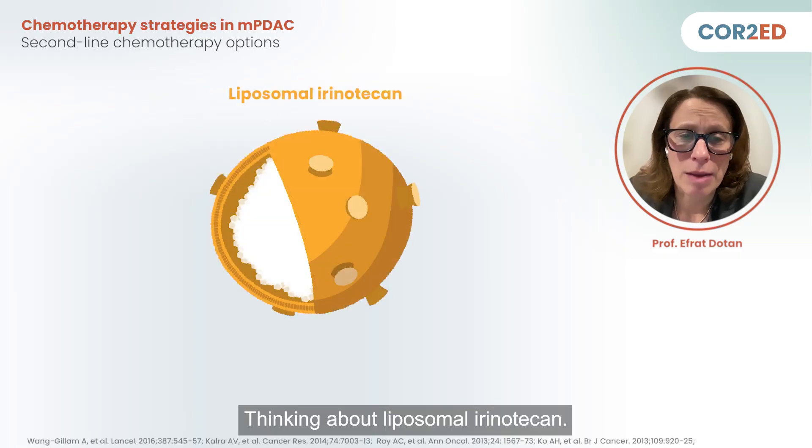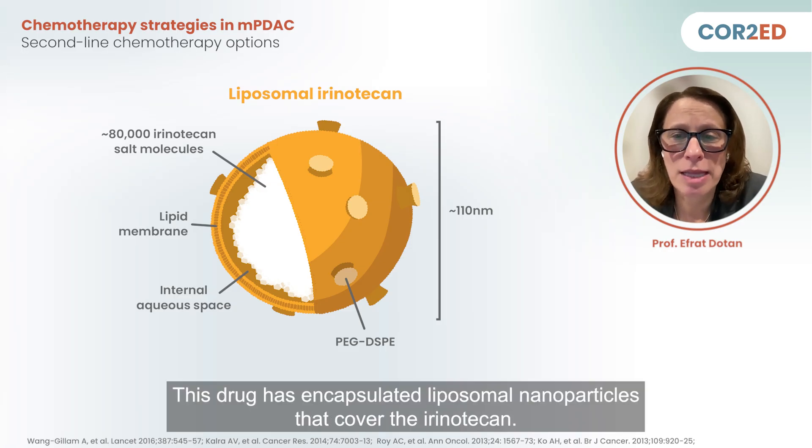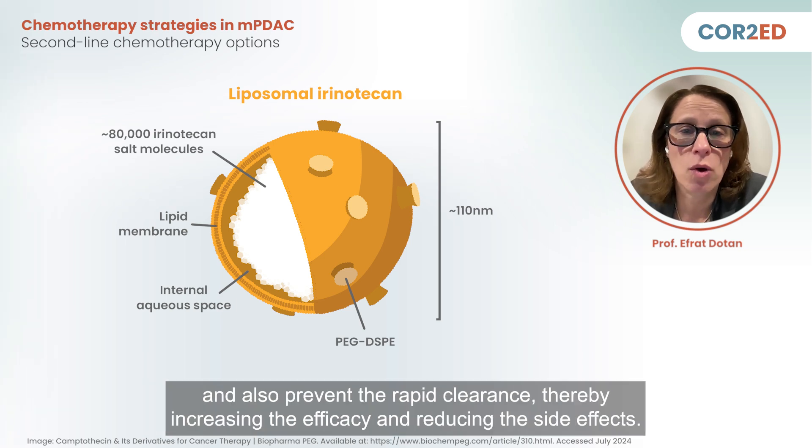Thinking about liposomal irinotecan — to understand what is different about this drug — it has encapsulated liposomal nanoparticles that cover the irinotecan. The idea is that this enhances the accumulation of SN-38, the active metabolite, within the tumor, and also prevents rapid clearance, thereby increasing efficacy and reducing side effects.